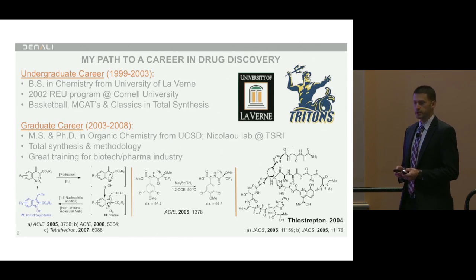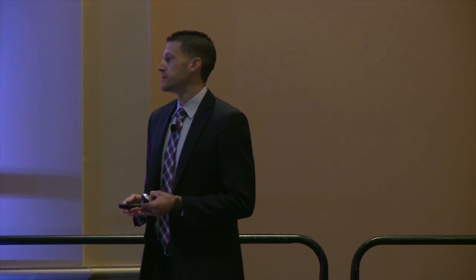I saw this as really a great training ground for biotech and pharma industry, with good exposure to a broad range of synthetic organic chemistry reactions. I joined Genentech in 2008 in their discovery chemistry group. I worked on an oncology program to start — mTOR kinase — and we advanced a molecule into the clinic, then was fortunately able to join as chemistry team leader the LRRK2 program shortly thereafter.